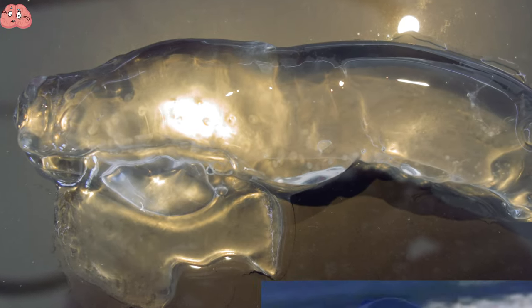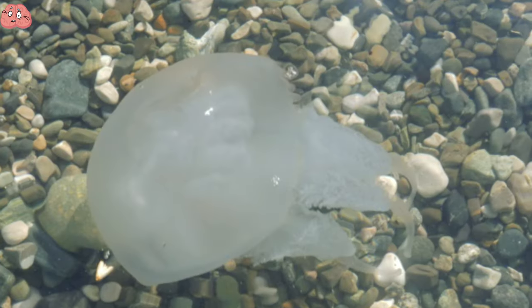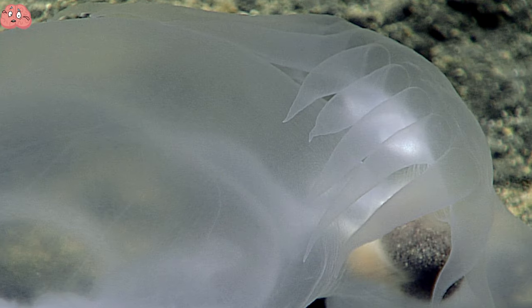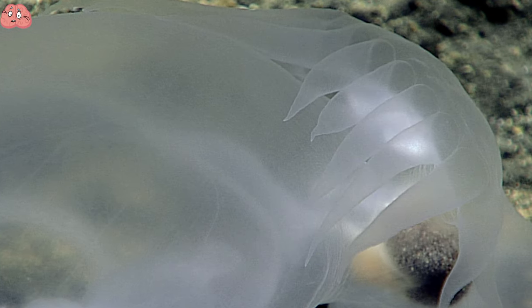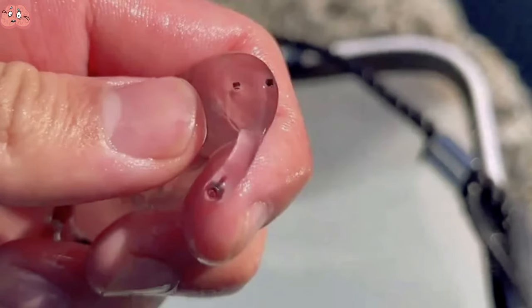Something that looks similar to the siphonophore is the Pterotracheoidea — its long name makes up for its small size. This sea creature is commonly known as the water ghost due to its camouflaged, transparent organs. Its other nickname is the water elephant, for obvious reasons.